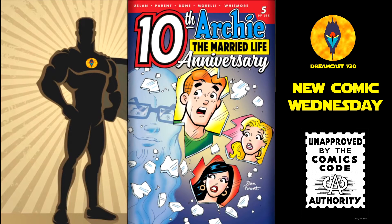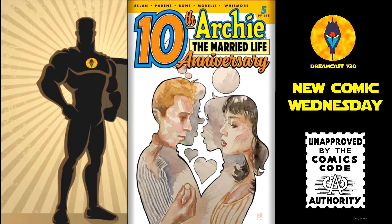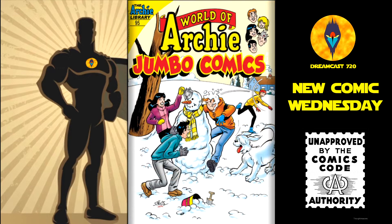Then from Archie Comics, we have Archie Married Life: Ten Years Later, number 5 — cover A and cover B. Archie Milestones Digest, number 6. And lastly from Archie Comics, we have World of Archie Jumbo Comic Digest, number 95.